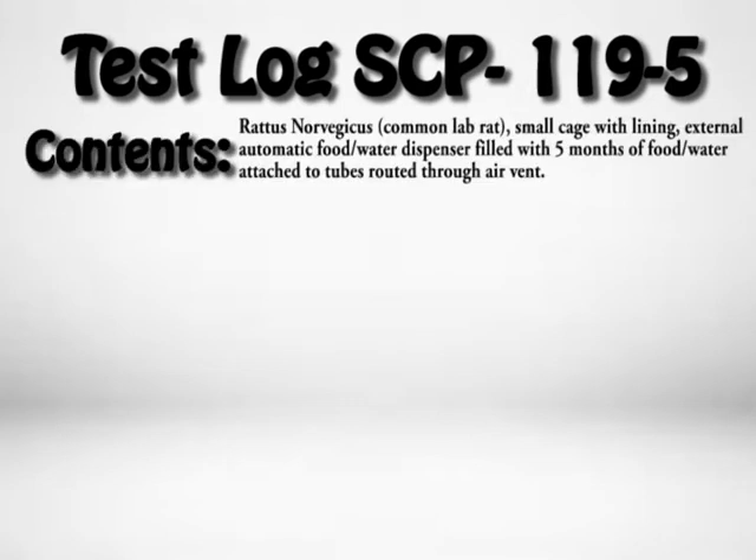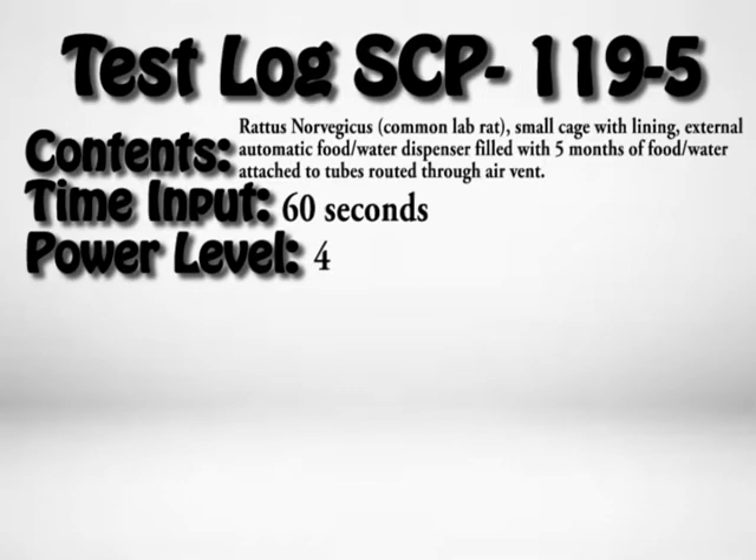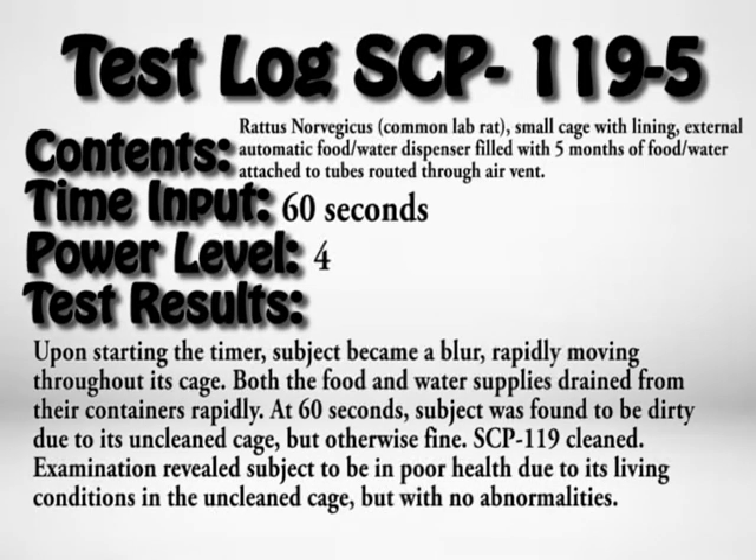Test Log SCP-119-5. Contents: common lab rat, small cage with lining, external automatic food/water dispenser filled with five months of food and water attached to tubes routed through air vent. Time input: 60 seconds. Power level: 4. Test results: Upon starting the timer, subject became a blur, rapidly moving throughout its cage. Both the food and water supplies drained from their containers rapidly. At 60 seconds, the subject was found to be dirty due to its uncleaned cage but otherwise fine. SCP-119 was cleaned. Examination revealed the subject to be in poor health due to living conditions in the uncleaned cage, but with no abnormalities.